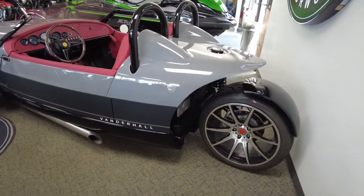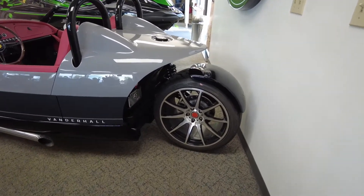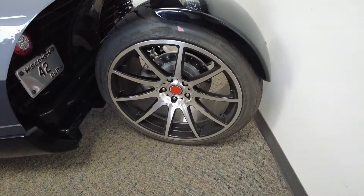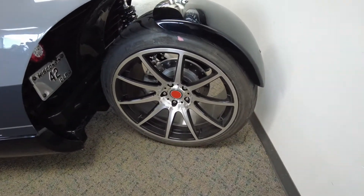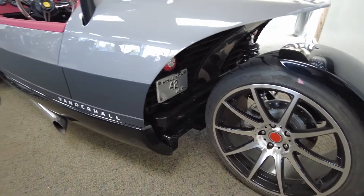The cockpit looks like it's retro from the 60s. This vehicle comes with a set of machine-face 19-inch wheels. Check out the rear wheel — this is not a rear-wheel-drive vehicle, this is a front-wheel-drive vehicle.